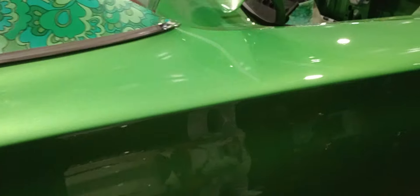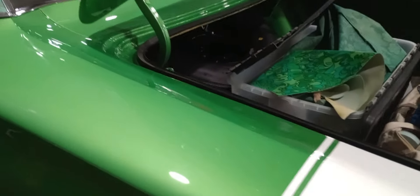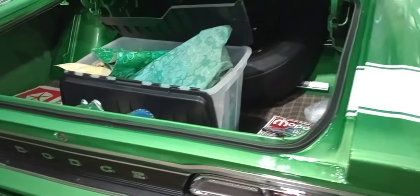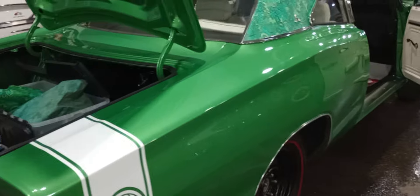Beautiful car. Beautiful paint, body, detail. The NOS material from the top is left in the trunk here. And that is actual factory material that he located when the car was restored. They don't reproduce it — he found the original.